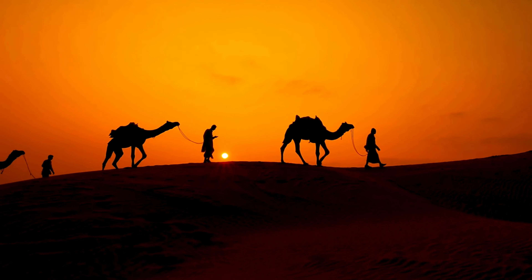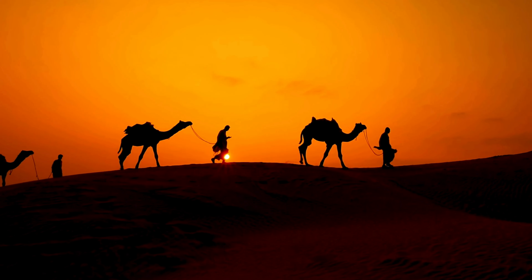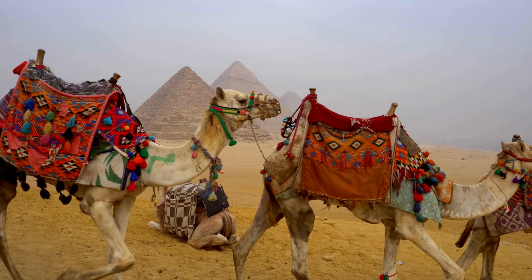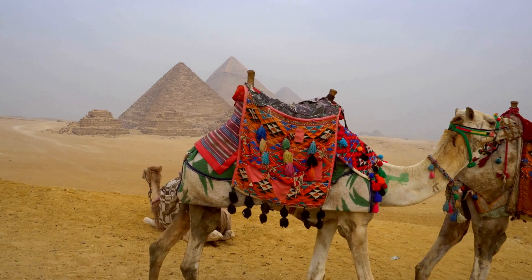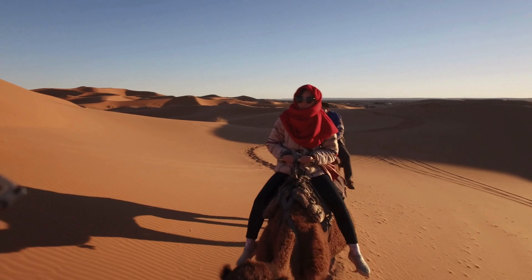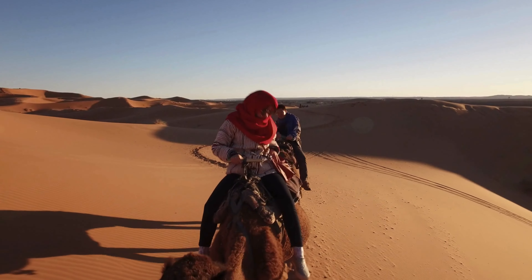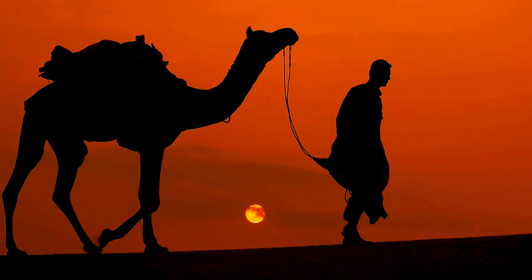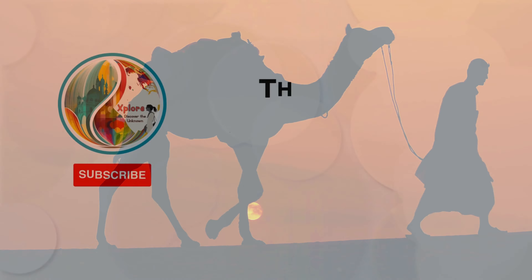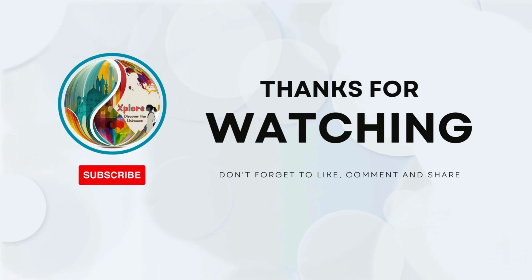In essence, camels are remarkable creatures perfectly adapted to their environment. To recap: contrary to popular belief, camels do not store water in their humps — instead, the humps are reservoirs of fat providing sustenance when food is scarce. These incredible creatures have a host of unique physiological features that equip them to survive in harsh desert conditions. So next time someone tells you camels store water in their humps, you know what to say.